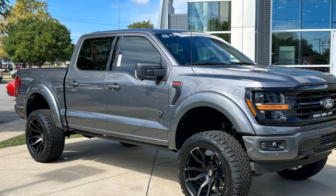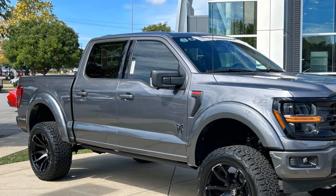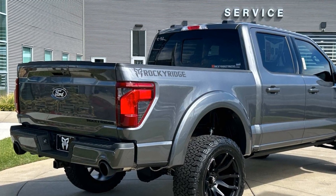You'll enjoy first-class features that create a premium environment such as Lane Keeping Assist, Lane Departure Warning, Wi-Fi Hotspot, and Satellite Radio.